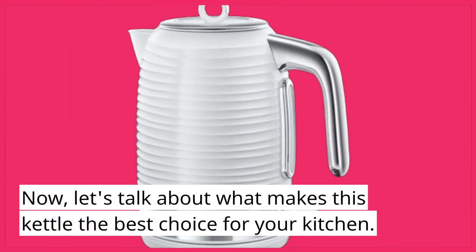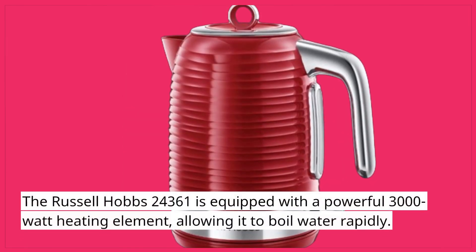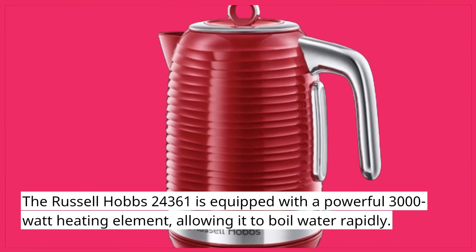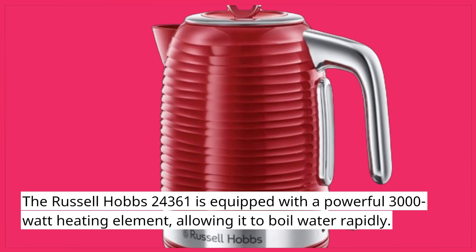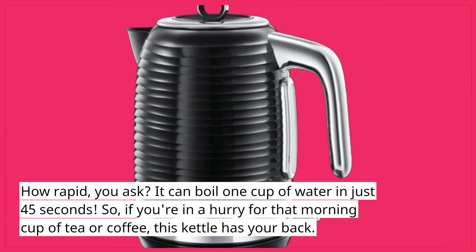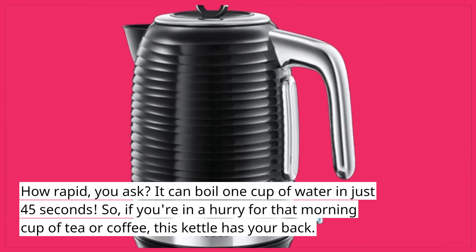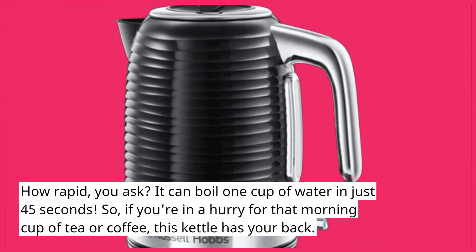Now, let's talk about what makes this kettle the best choice for your kitchen. The Russell Hobbs 24361 is equipped with a powerful 3000W heating element, allowing it to boil water rapidly. How rapid, you ask? It can boil one cup of water in just 45 seconds. So, if you're in a hurry for that morning cup of tea or coffee, this kettle has your back.